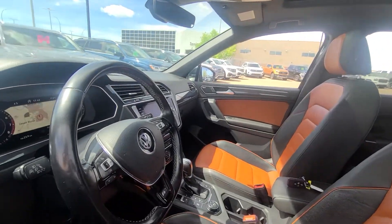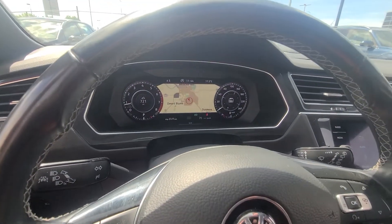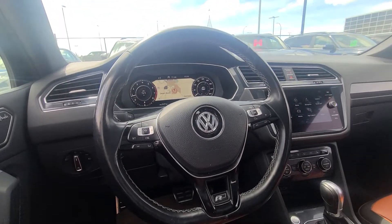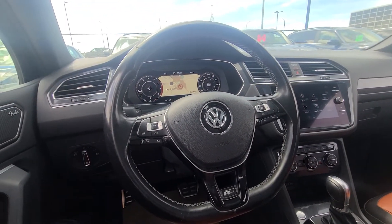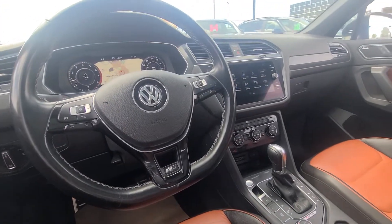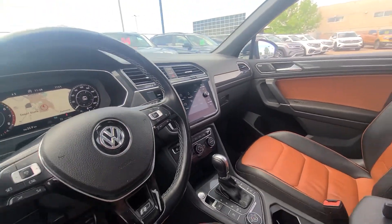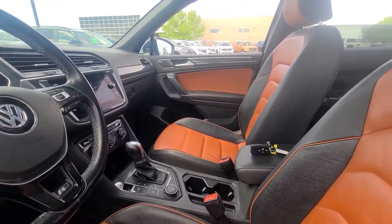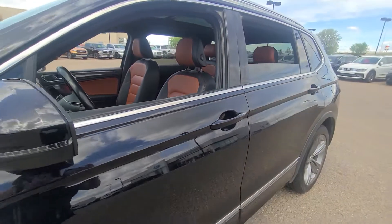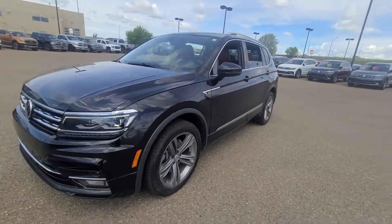Coming into the front, you've got this big beautiful digital display with navigation built right in. You can also display different options like your fuel economy, speedometer, whatever you want. You've also got adaptive cruise control, heated seats, heated steering wheel, and a full touchscreen with Apple CarPlay. All-wheel drive, different drive modes, remote start built right into the key fob, and that beautiful orange interior — it's a beautiful vehicle with lots of great features.